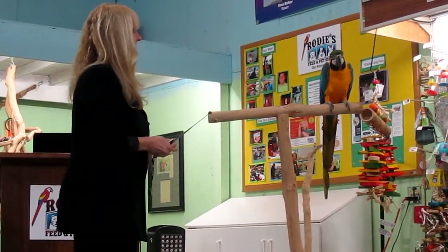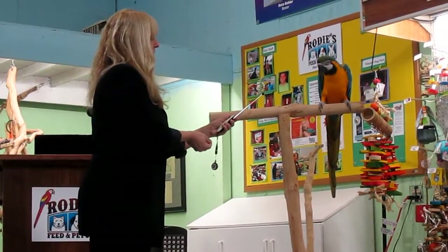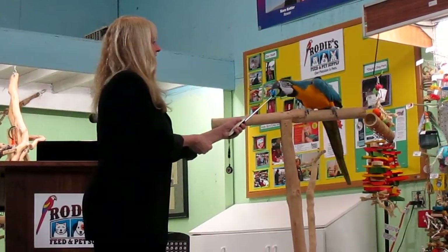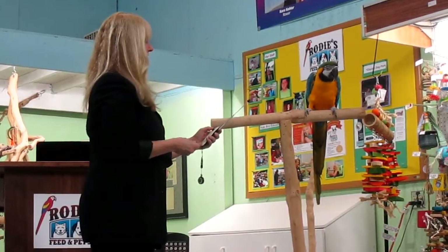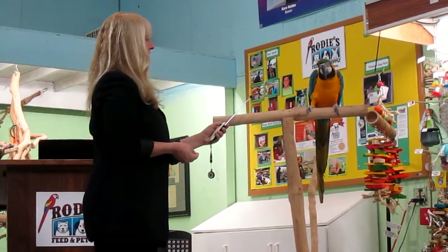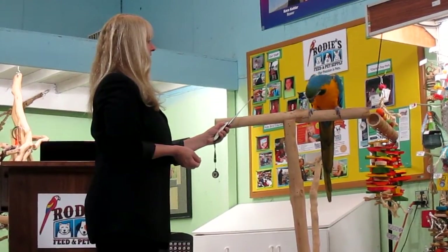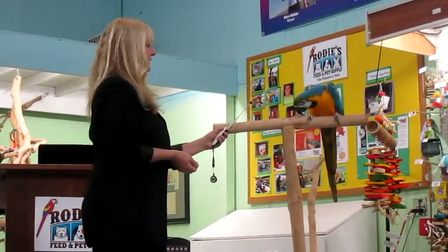He might be done. Do you want to try any more? Are we all done? That would be huge if you walked that far to it, because we haven't asked him to do that yet, have we? A big one for that - a big one for it.